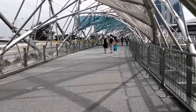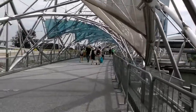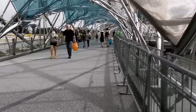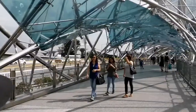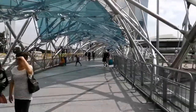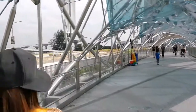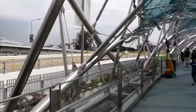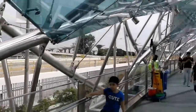So this is the Helix Bridge! To the left — the big sun is here, oh my god. My friend, can you see those ones? Those trees — those are the Super Trees, yeah, that one over there.